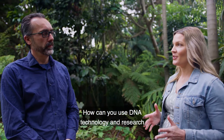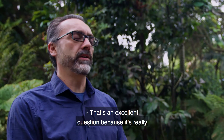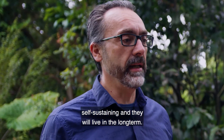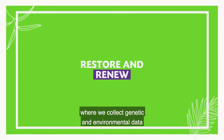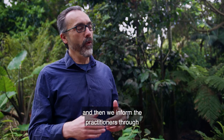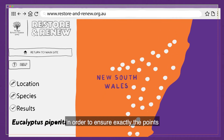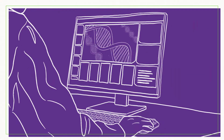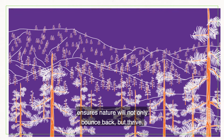This is where the vital work of scientists at the Australian Institute of Botanical Science comes in again. How can you use DNA technology and research to help with restoration projects to rehabilitate a landscape? It's really critical to ensure that restored populations have maximum diversity to make sure they are self-sustaining and will live in the long term. We are currently running the Restore and Renew Project, where we collect genetic and environmental data across the entire distribution of hundreds of species, and inform practitioners through a freely available web tool — ensuring maximum diversity and future-proofing climate adaptation. Scientists are using genetic information to regenerate the landscape in a way that ensures nature will not only bounce back, but thrive.